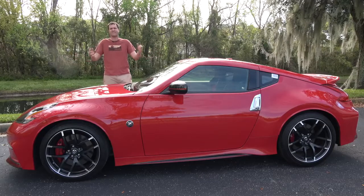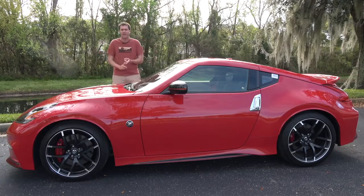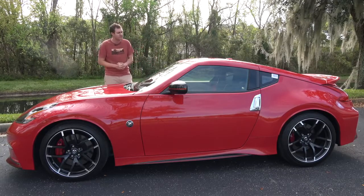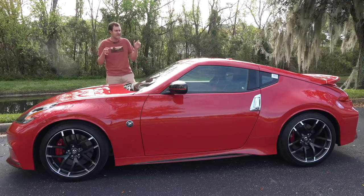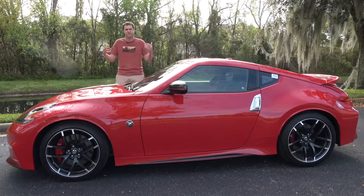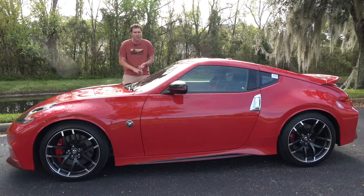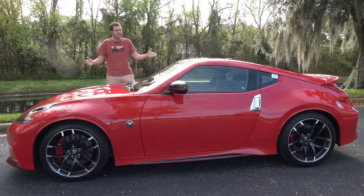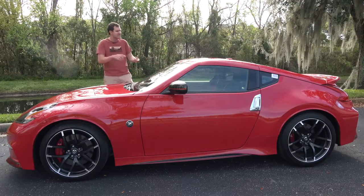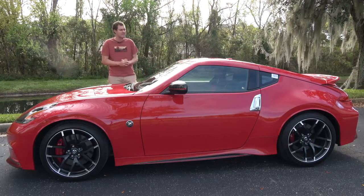And so that's the Nissan 370Z Nismo. This is a fun car, even with the automatic — it's exciting, it's thrilling, it looks cool, and it's fast. But the problem is it's not fast enough to justify its price tag, especially in the face of rivals that are way newer with way more technology, way more power, and often cost way less money. It's time for Nissan to figure out what to do with the Z — either cancel it or redesign it, because this model just isn't cutting it anymore.